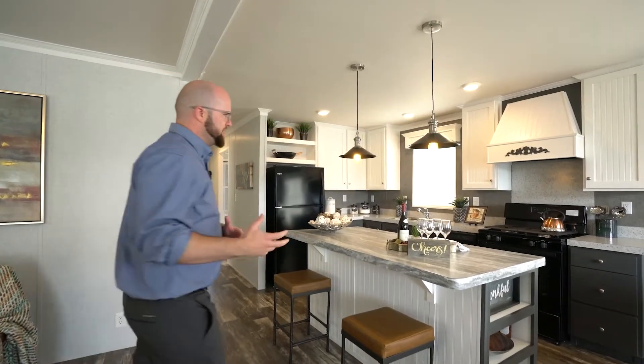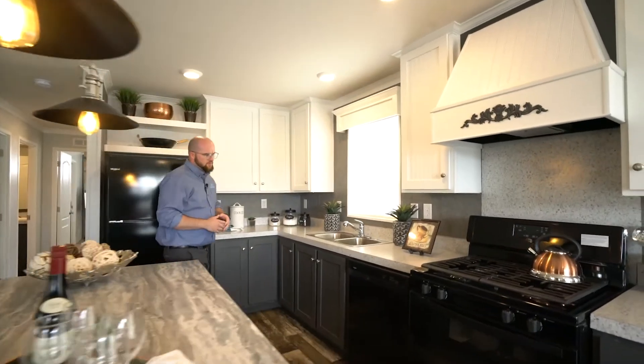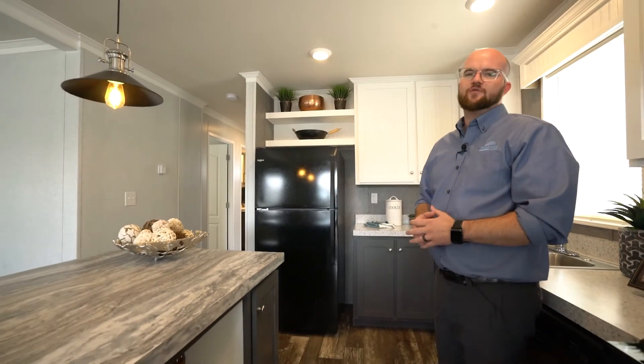So come on into the kitchen here and I'll explain what we did. This is one of three — this is a 24 by 44 foot house. We do have two more sister plans: a 24 by 48 and a 24 by 40.